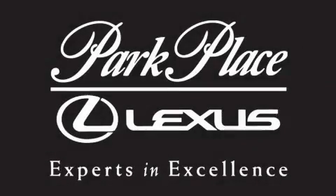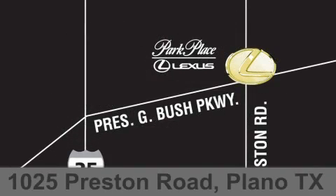Thank you for considering Park Place Lexus Plano for your next luxury vehicle. If you have any questions, please visit our website, give us a call, or stop by our dealership on Preston Road, located between George Bush Turnpike and Plano Parkway.